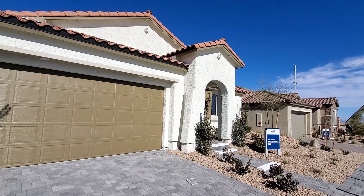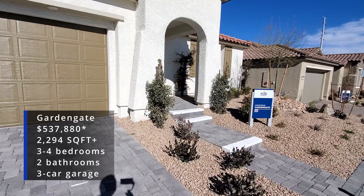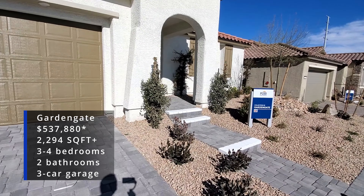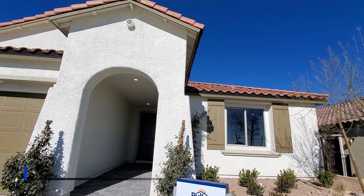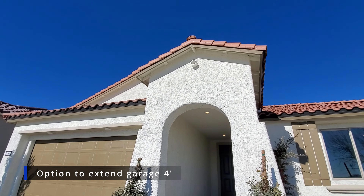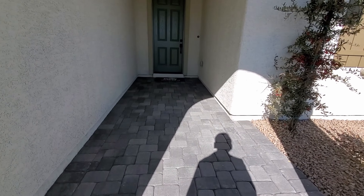Today we will be checking out the Garden Gate floor plan, which features three to four bedrooms, two bathrooms, a three-car garage, and a little bit over 2,300 square feet. The Garden Gate floor plan will have many structural options to choose from. For example, there is an option to extend your garage an additional four feet, which will cost you around $6,300.